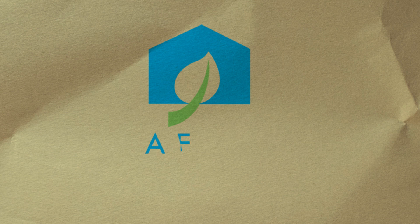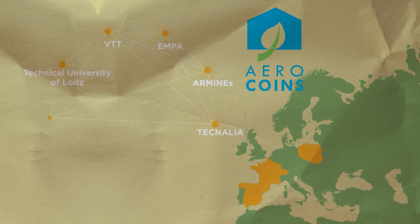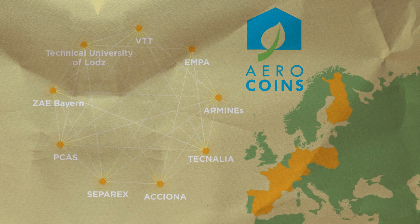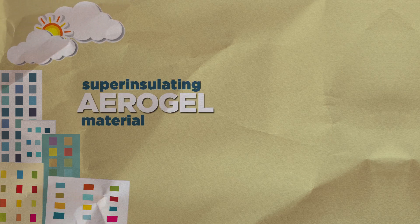AeroCoins is a collaborative research project involving five RTD organisations, two large industries, one high-tech SME and one university from six European countries. The main objective is to create a new super-insulating aerogel-like material with improved thermomechanical properties.